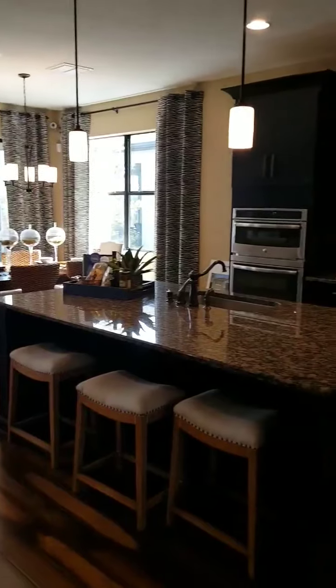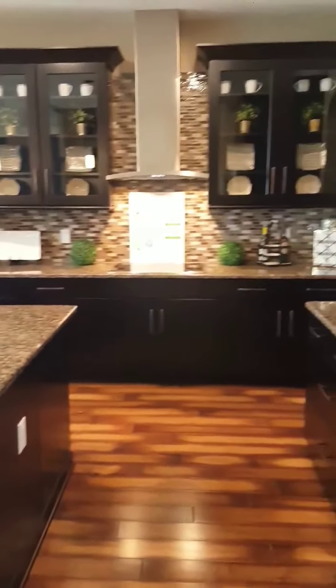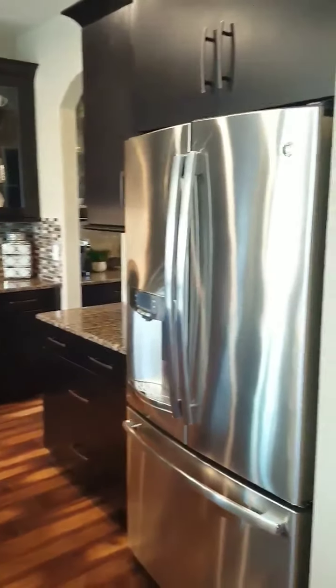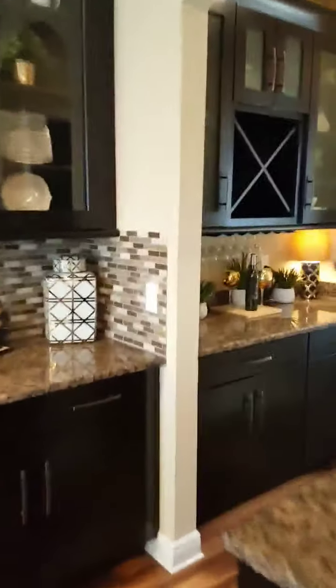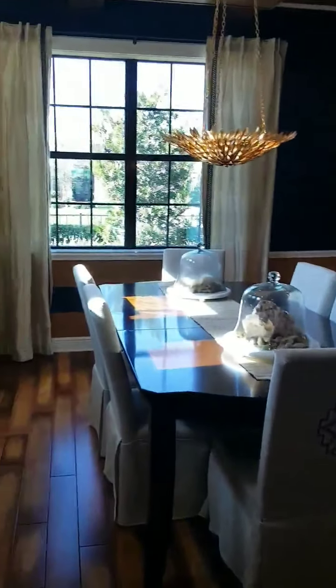Kitchen and kitchenette. Great big cooking island. Let's go check out the butler pantry. And here's the walk-in pantry. Have a quick look at this really pretty dining room.